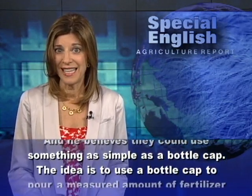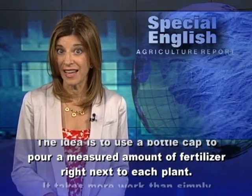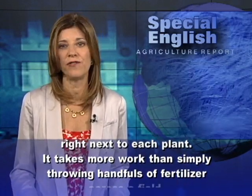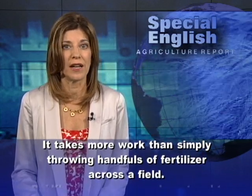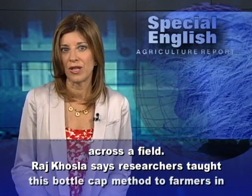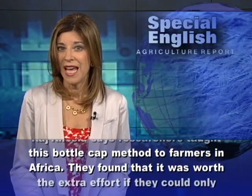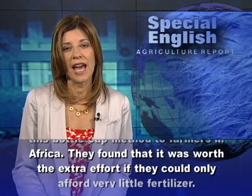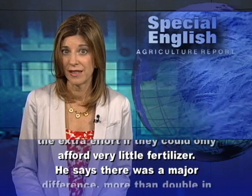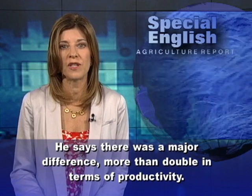The idea is to use a bottle cap to pour a measured amount of fertilizer right next to each plant. It takes more work than simply throwing handfuls of fertilizer across a field. Raj Khosla says researchers taught this bottle cap method to farmers in Africa. They found that it was worth the extra effort if they could only afford very little fertilizer. There was a major difference — more than double in terms of productivity.